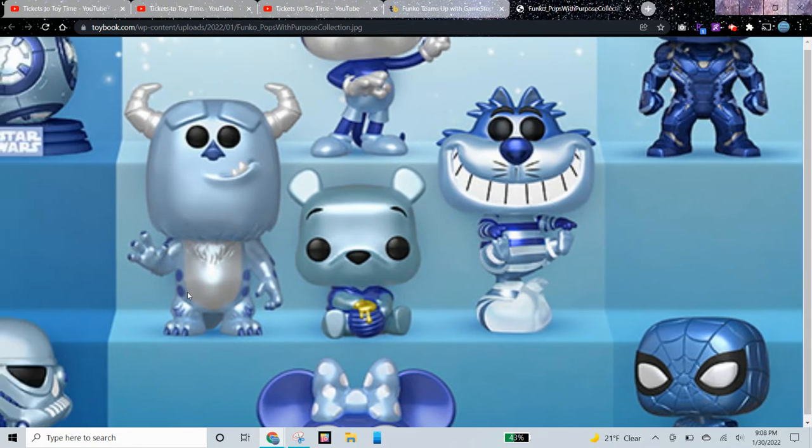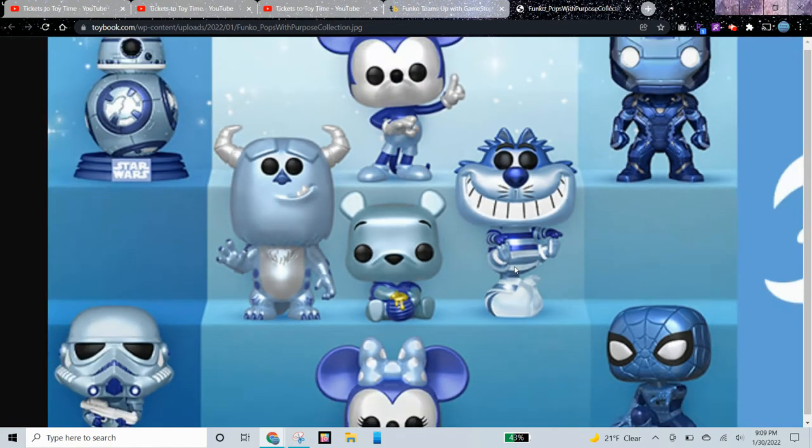In the middle on the left we have Sully from Monsters, Inc. And then over here in the middle we have Winnie the Pooh — this is the only other color other than blue, with some yellow and honey dripping out. And then we have Cheshire Cat from Alice in Wonderland.